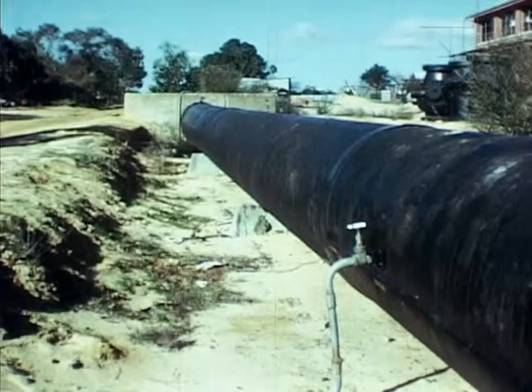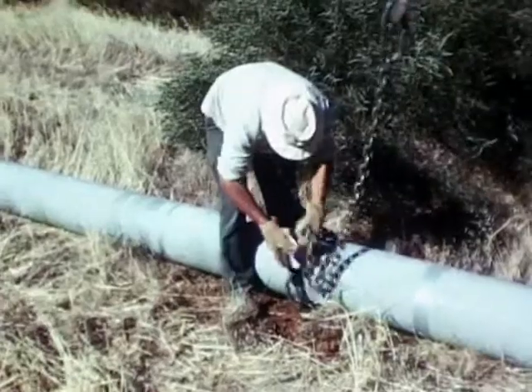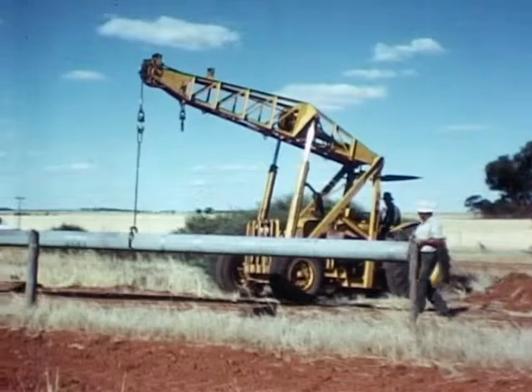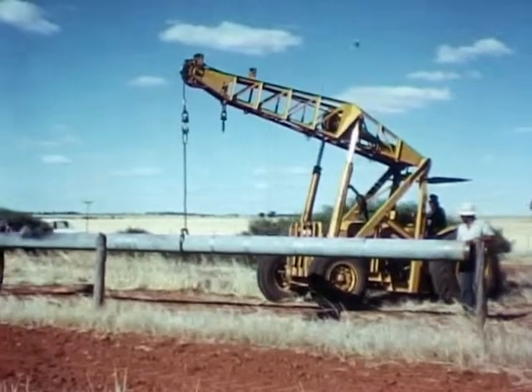The construction of pipelines in the reticulation network involves thousands of miles of mains of varying diameter that branch out to serve farmlands and associated townships.